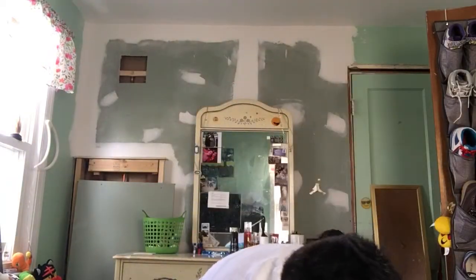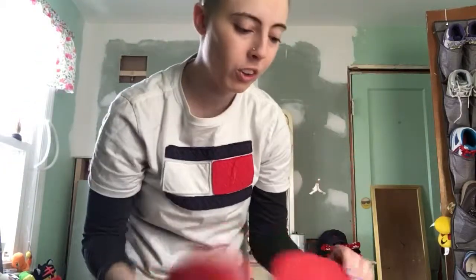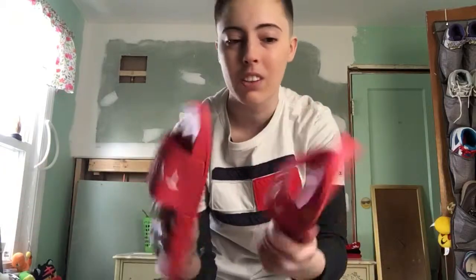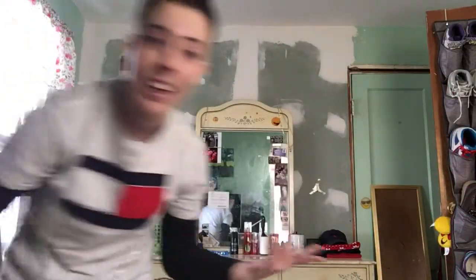The first thing I'm going to show you is some Tommy Hilfiger slider shoes for the spring and summer. They say Tommy on them — one says Tommy, the other says Hilfiger — and they're red. I got them at Burlington Coat Factory, so they weren't too expensive. These are Tommy Hilfiger slides, size 5. They have a little indent that makes them cushiony and they feel pretty comfy. I picked them up for about $12.99.